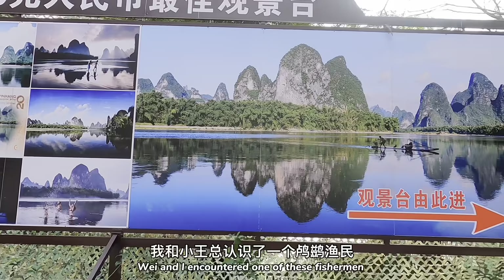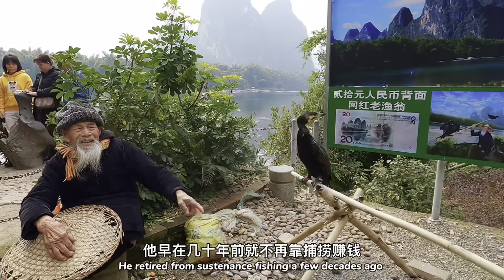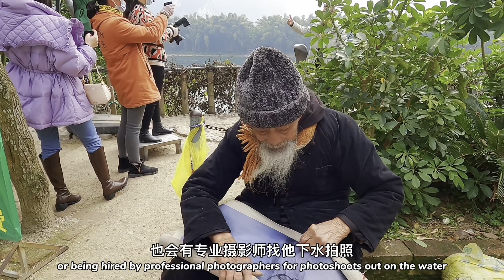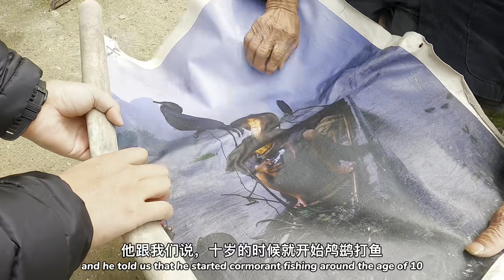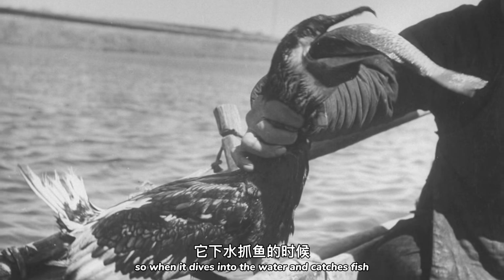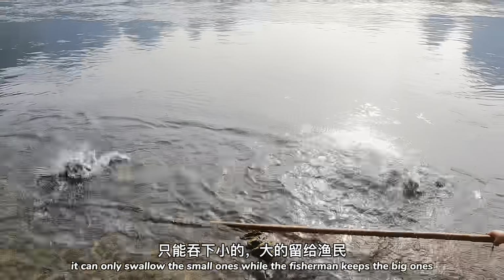Wei and I encountered one of these fishermen as we passed by a famous photo spot which is featured on the 20 RMB bill. He retired from sustenance fishing a few decades ago and is now getting paid by taking photos here for 20 RMB apiece, or being hired by professional photographers for photo shoots out on the water. His name is Mr. Huang and he told us that he started cormorant fishing at around the age of 10. It's a method of fishing where a string is put around the bird's neck so when it dives into the water and catches fish, it can only swallow the small ones while the fisherman keeps the big ones.